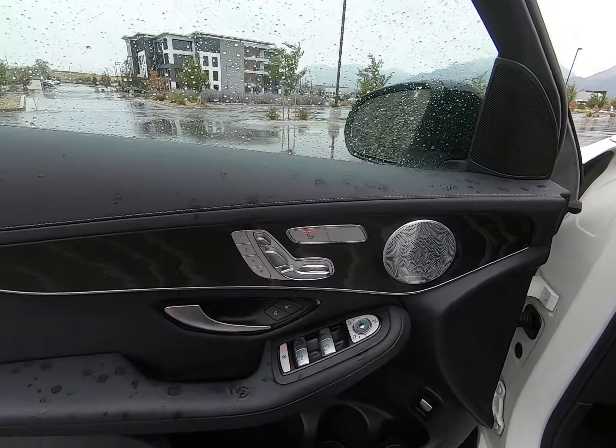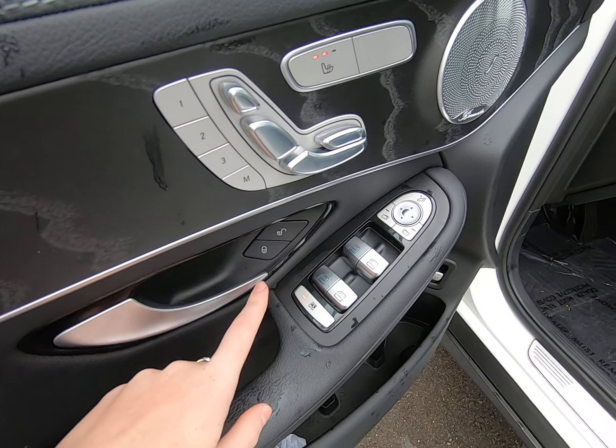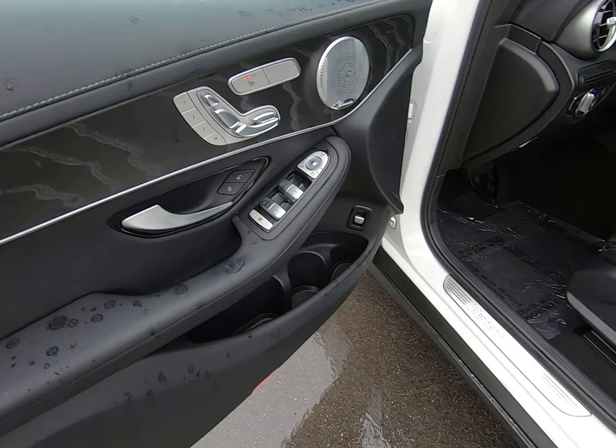Burmester high-end audio. We even have heated seats — I have them on. Memory seating, electric seating, window and mirror controls, unlock and lock button, and our trunk button — all located here on our door.